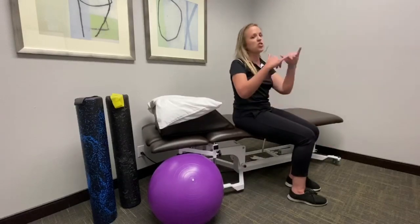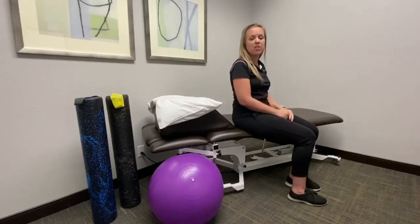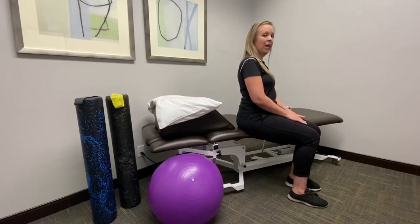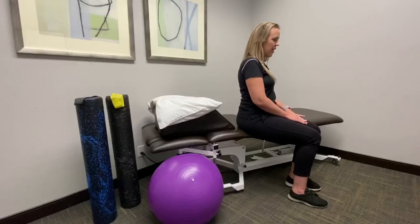What you're going to do is rock the pelvis back and forth, just moving the pelvis and not the legs. Go ahead and rock the pelvis back like you're sticking your butt out, and then come under like you're tucking your tail between your legs. Out and under.